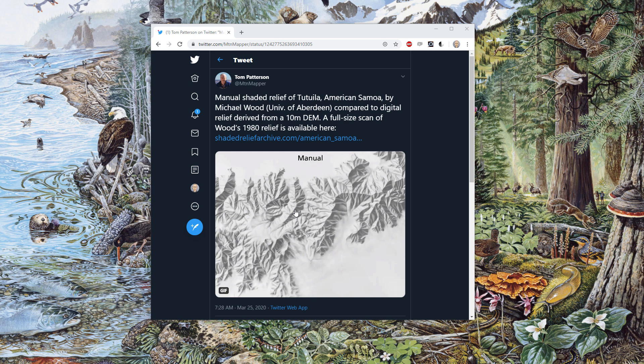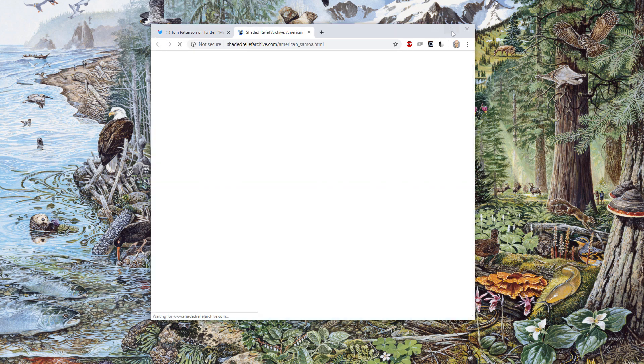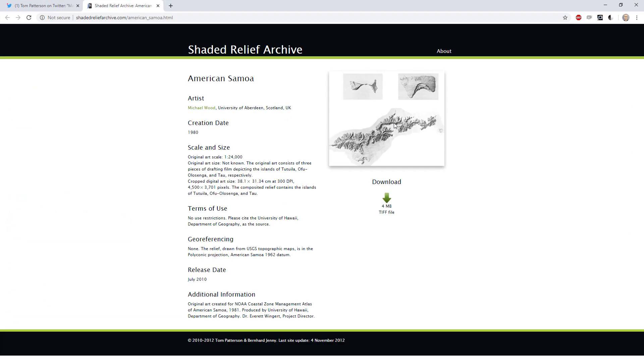Let's take a closer look at this and see if we can pull it into a map. Tom helpfully provided a link to the Shaded Relief Archive, which he has spearheaded. It takes the beautiful artistic hillshades of cartographers of the past and makes them available in the public domain, generously, in scanned high-res formats. Some of them are geo-referenced, but many are not — and this one is not. Tom does say the relief was drawn from USGS topographic maps, based on a polyconic projection with an American Samoan datum.